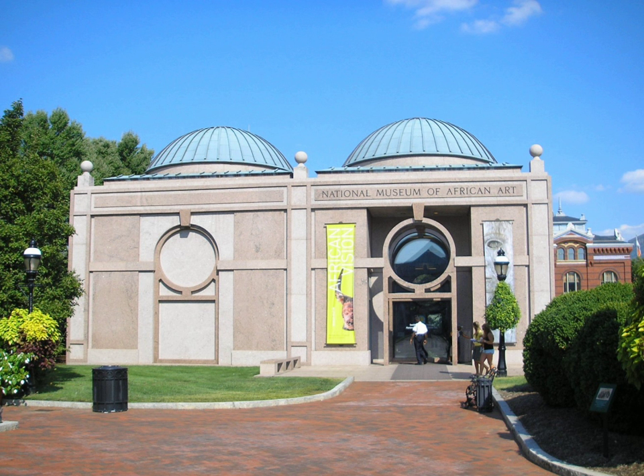The museum was founded in 1964 by a Foreign Service officer and layman who bought African art objects in Germany and multiple houses in the Capitol Hill neighborhood in which to display them. The collection focused on traditional African art and an educational mission to teach black cultural heritage. To ensure the museum's longevity, the founder lobbied the national legislature to adopt the museum under the Smithsonian's auspices.